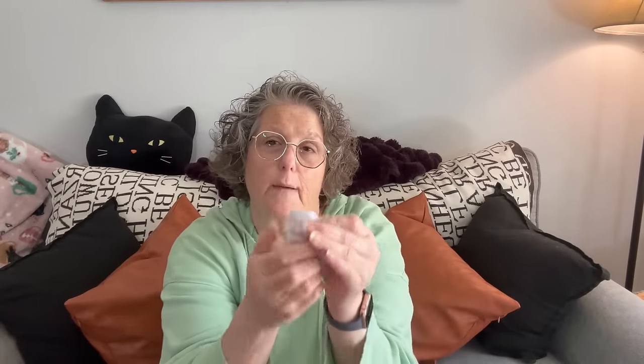It also has extra nose pieces, different size screws, and a little cleaning cloth. I'll put all of this into a little baggie and stick it in with my medical stuff in case my glasses break — it's always handy to have.